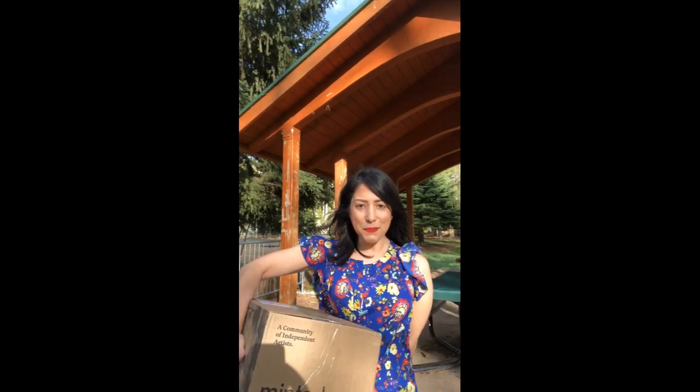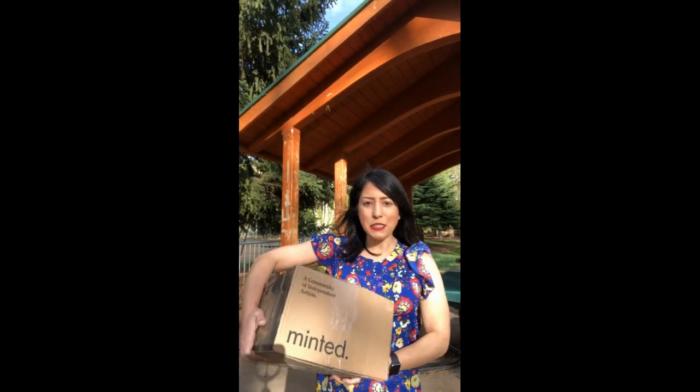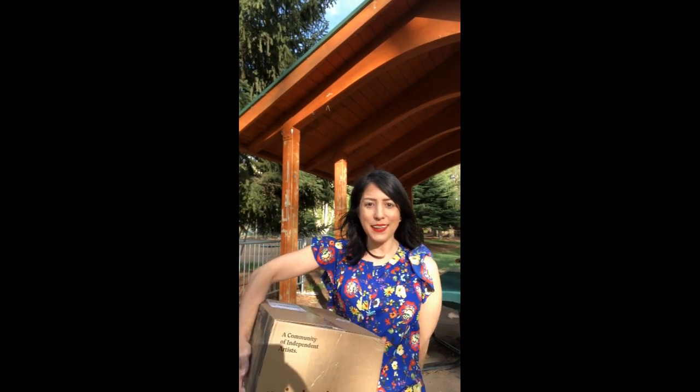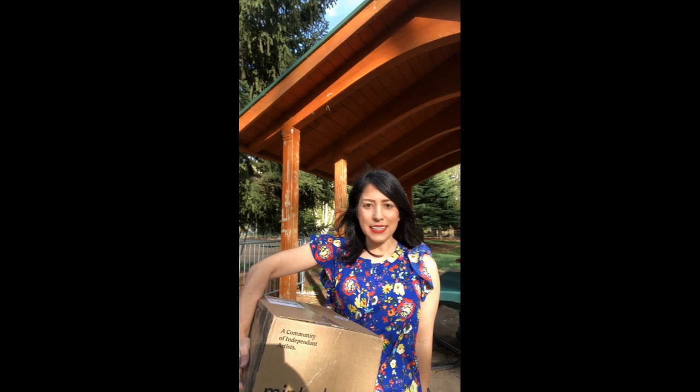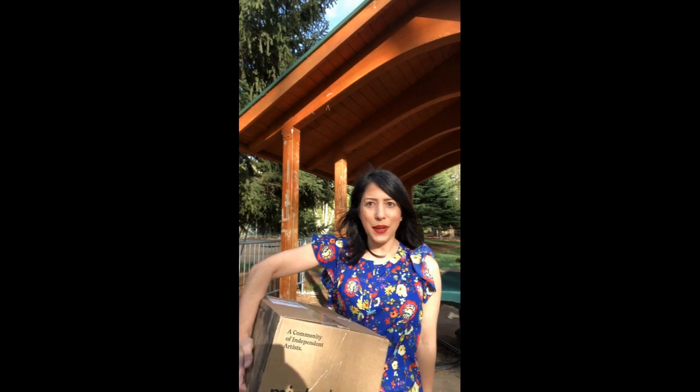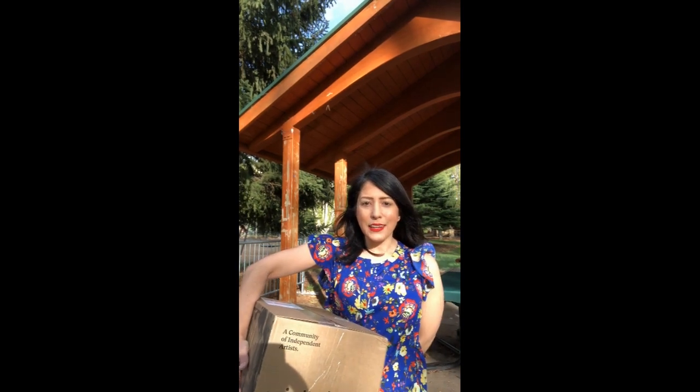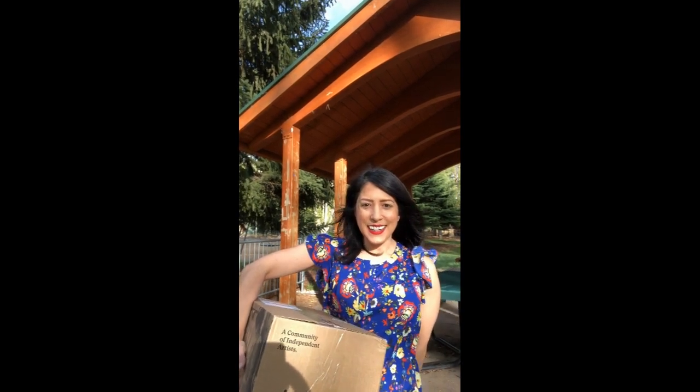Hi everyone! This is Stephanie from Party Girl Events. I have this box from Minted — these are Save the Dates I need to get into the mail, so I thought it would be a good idea to do a Save the Date video. If you would like to see what's inside the box and learn more about Save the Dates, keep watching.